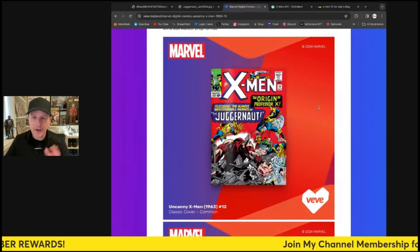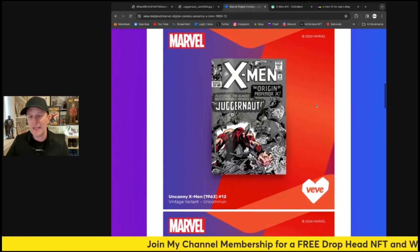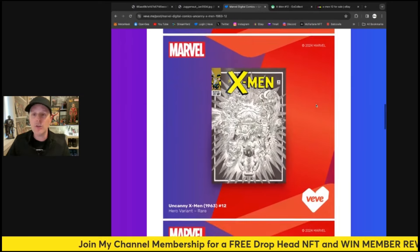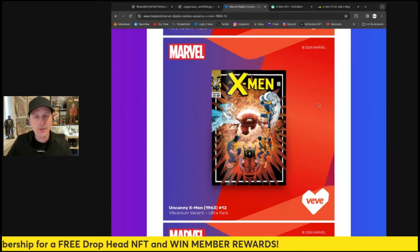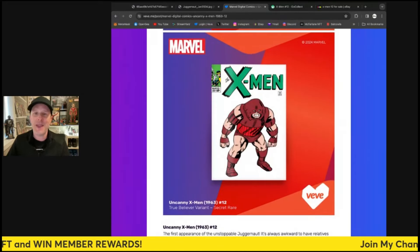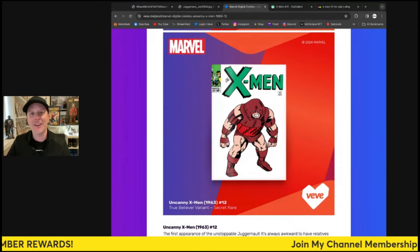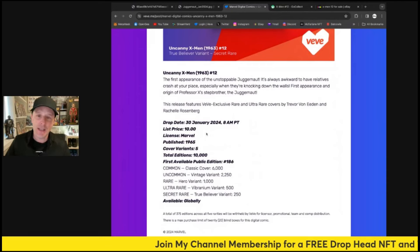Back to the article — there's the common, there's the uncommon with the Juggernaut highlighted, which I like. There's the rare, which looks really cool with tons of detail, and the colorized version of the rare looks amazing as well. The secret rare is a ton of fun — it comes straight from the panel and features the Juggernaut himself on the cover.